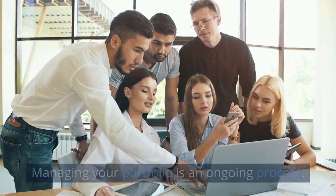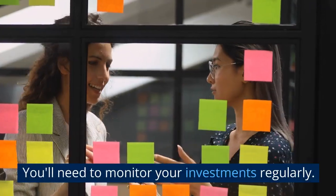Managing your portfolio is an ongoing process. You'll need to monitor your investments regularly.